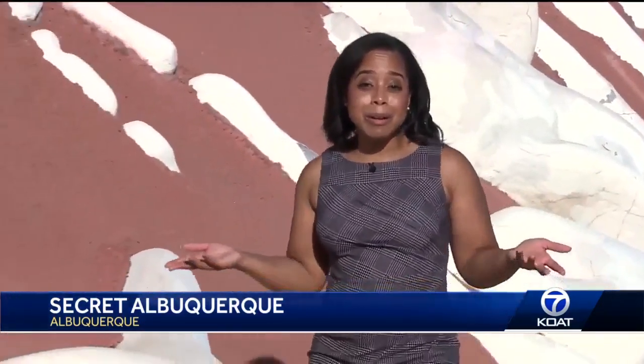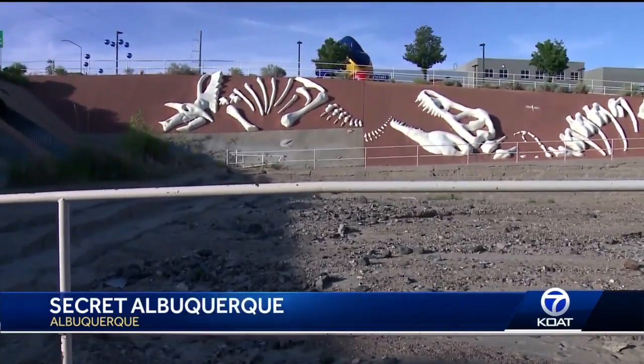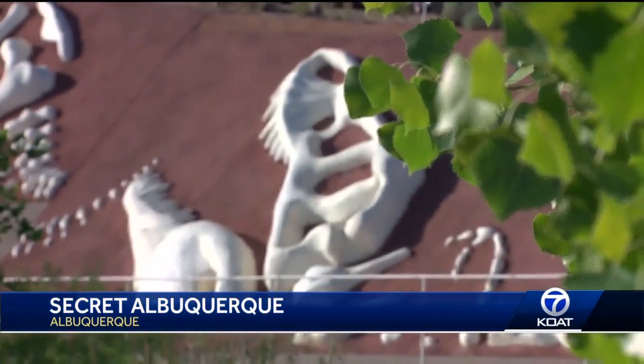And how about something for the kids? I bet you didn't know Albuquerque has dinosaurs. In an arroyo on the west side, you'll find a unique art project — just call it the Arroyosaurus.